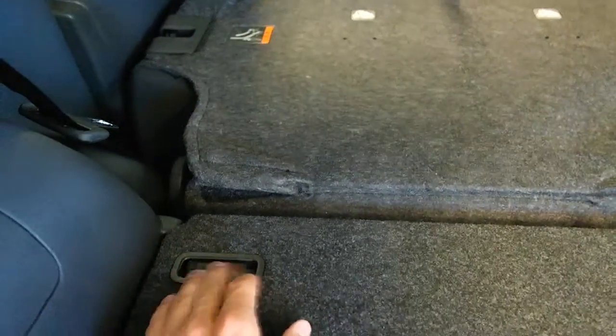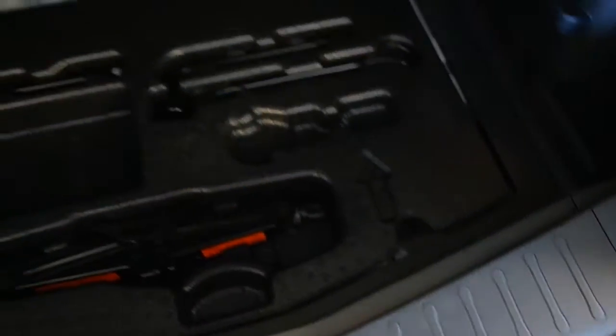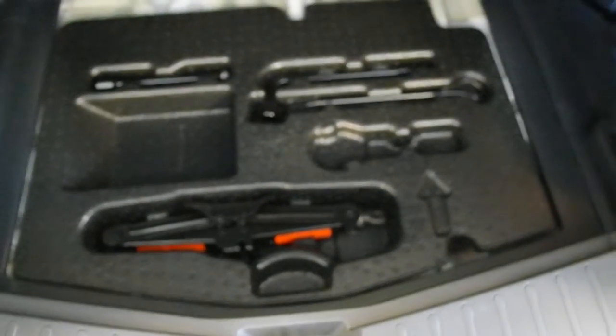This has the divide and hide cargo option. You can also remove this using the tabs here. Underneath the flap, you'll find all your tire jack equipment.